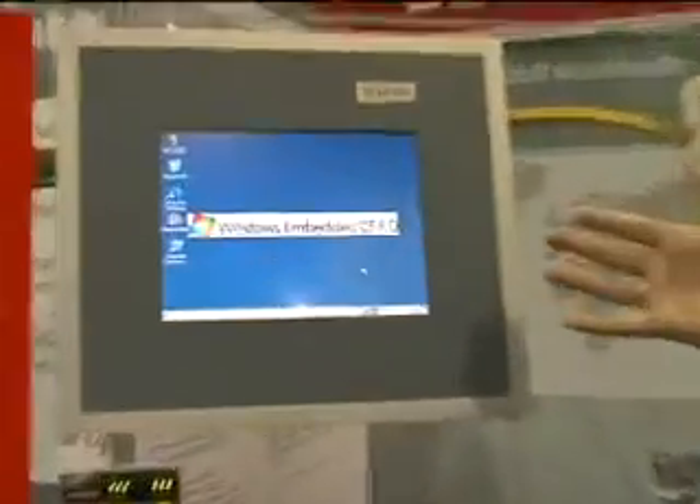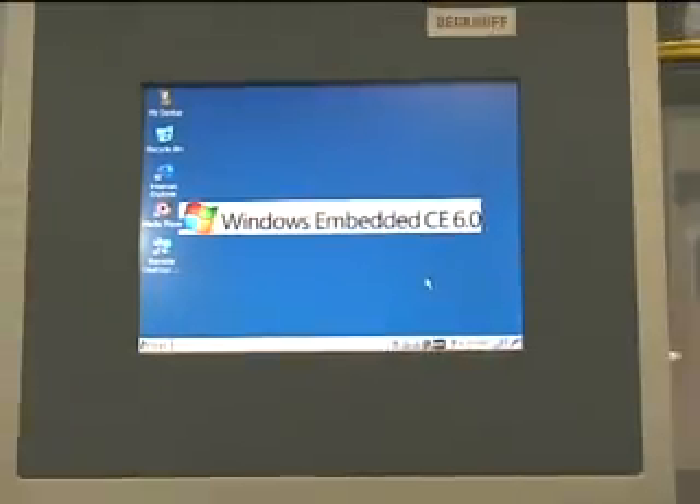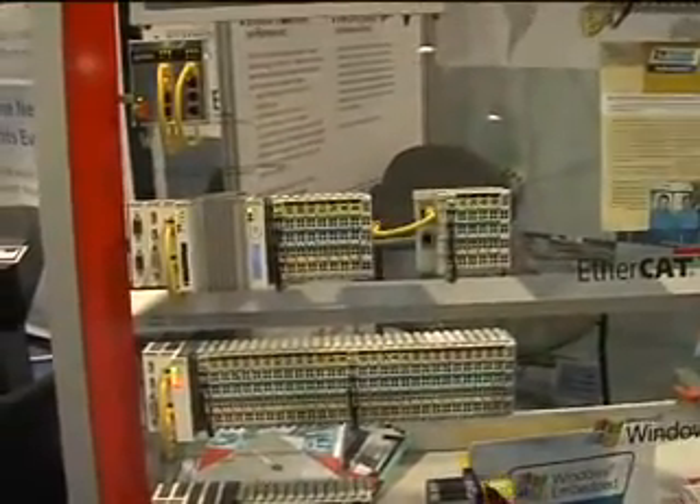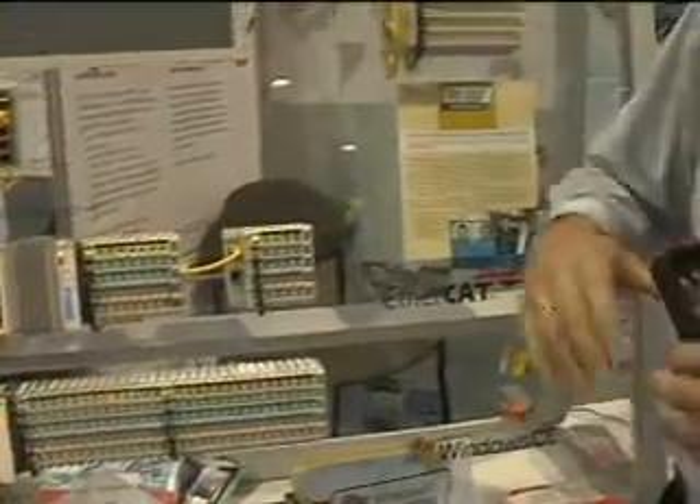We are providing industrial automation. This is an Ethernet panel running CE6, which allows customers to write larger applications with more than 32 megabytes.